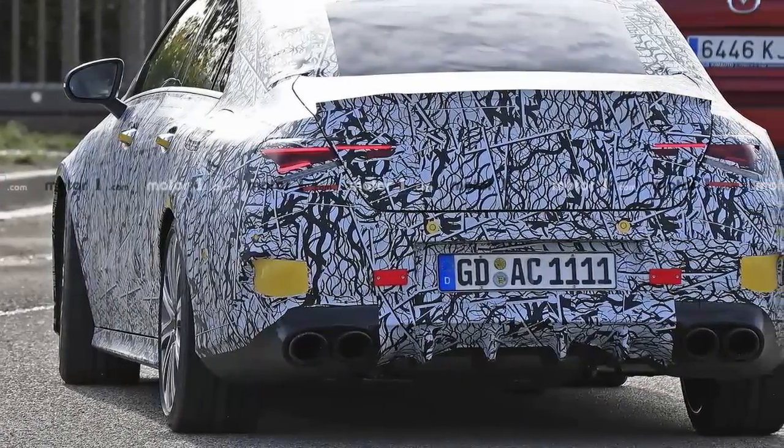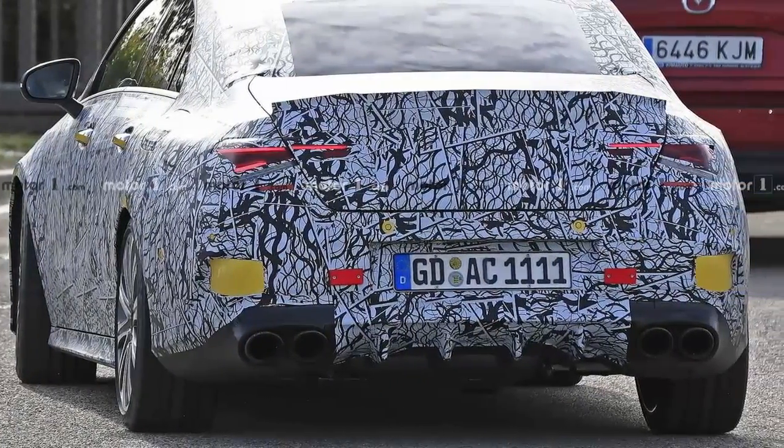We will probably see the two cars at some point next year, but first Mercedes will introduce the standard CLA in January at CES in Las Vegas.